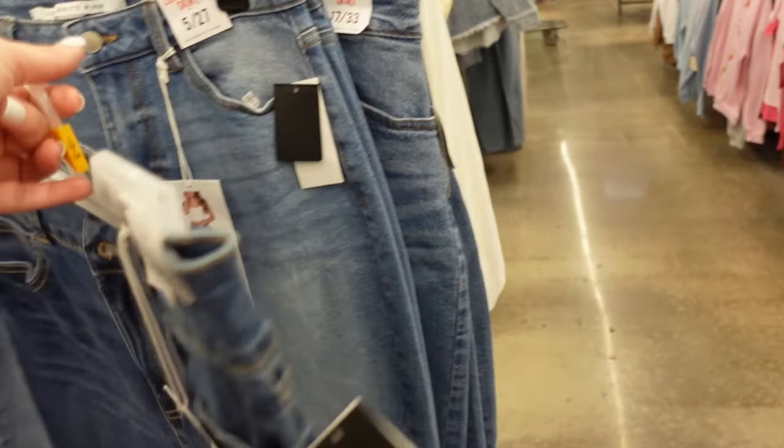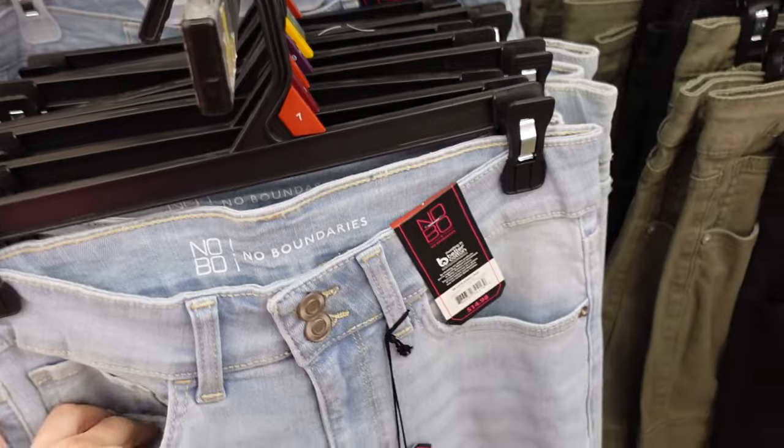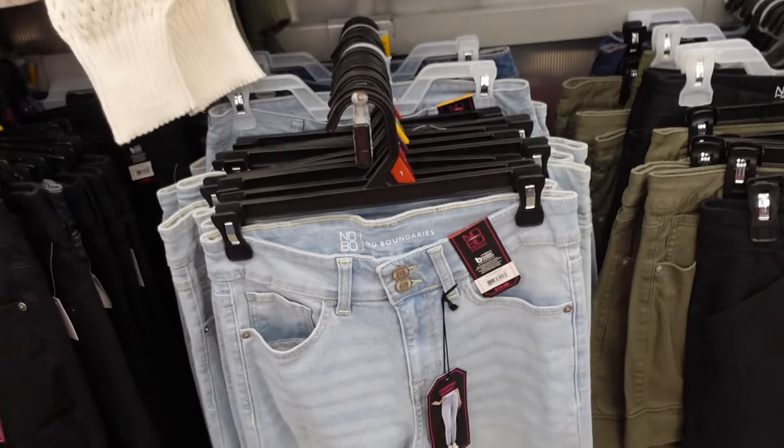High rise skinny jeans from Celebrity Pink — these are high rise with whiskering, straight through the leg, nice thin stretchy denim. On sale for $12.13.